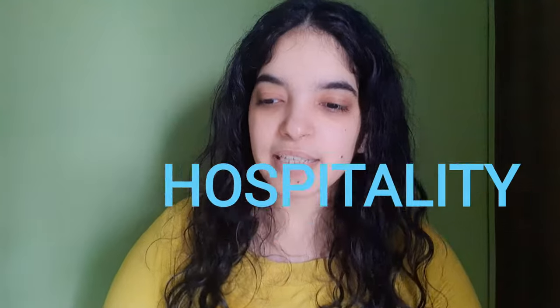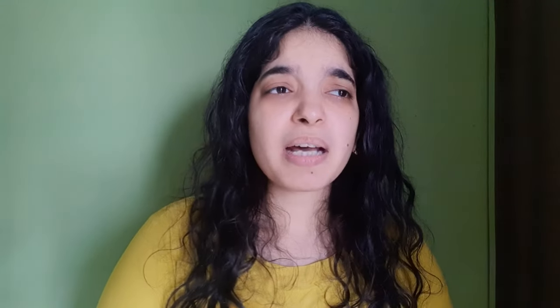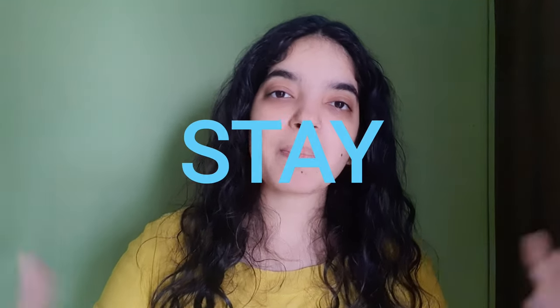Third, we will talk about hospitality. When I talk about hospitality, if you were calling them for water or anything, the service was really good. So I will rate it 4 out of 5. Fourth, we will talk about stay. Stay was very comfortable because there were two different rooms, so there was no extra bed and I could have my peaceful sleep without any hassle. If I talk about stay, it was 5 out of 5.